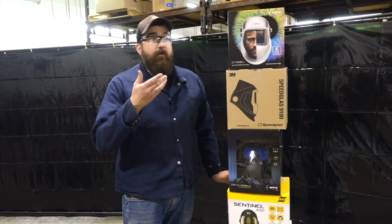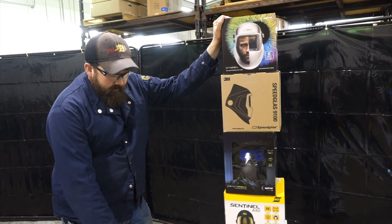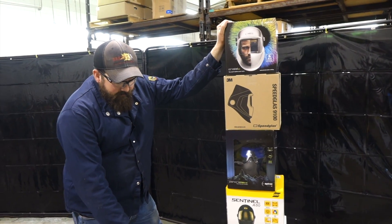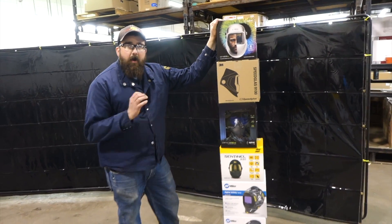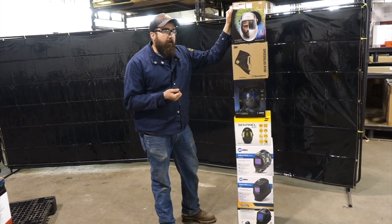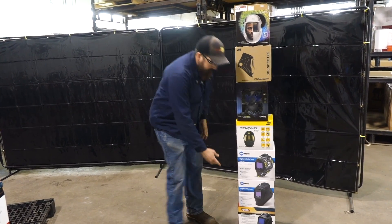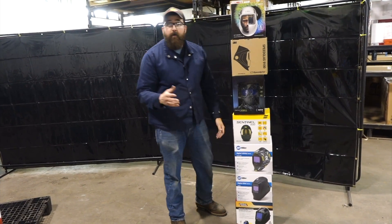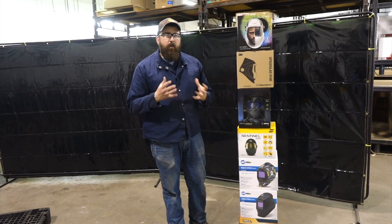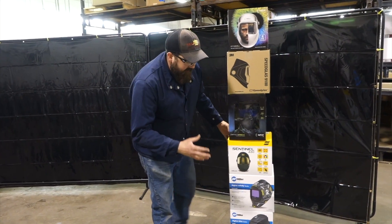So to give you an all-around review of these hoods — like I said, I didn't place them in order of quality, but at the bottom, the Lincoln 3350 4C is an awesome hood. If you're a beginner welder just getting into this and you don't know what to choose, you're kind of on the fence about some stuff, that 3350 is going to be right in your price range and the quality on it is awesome.